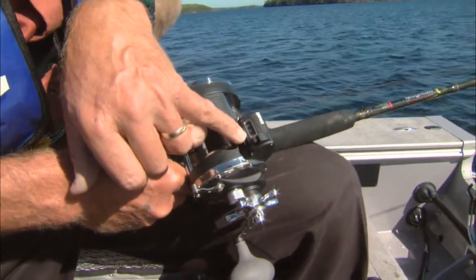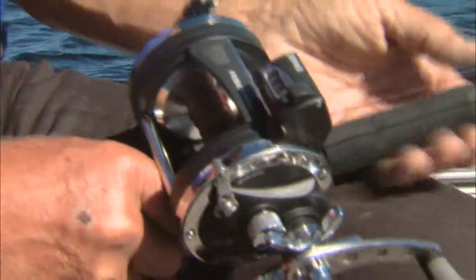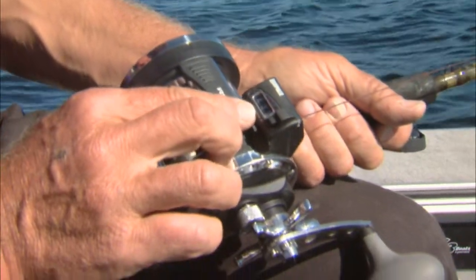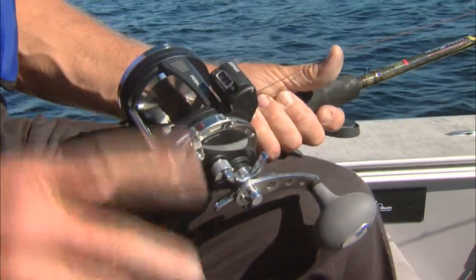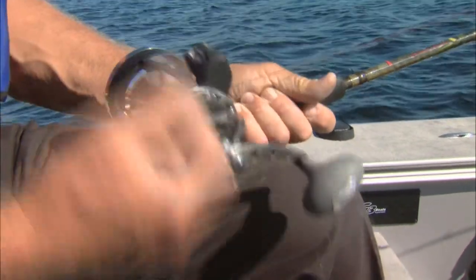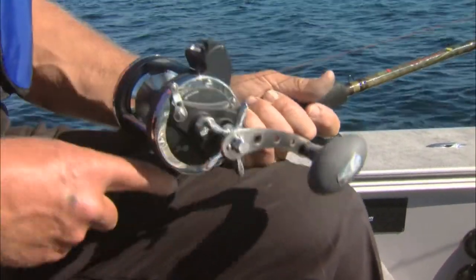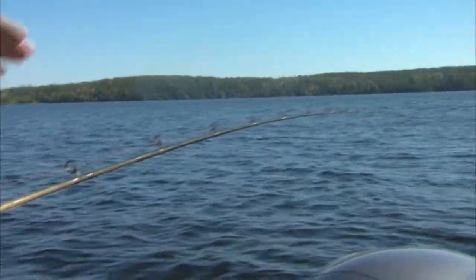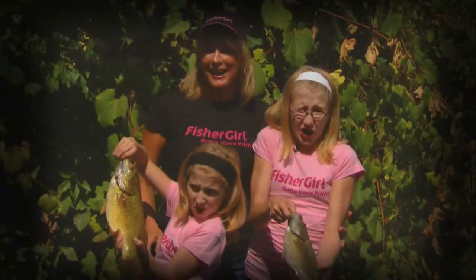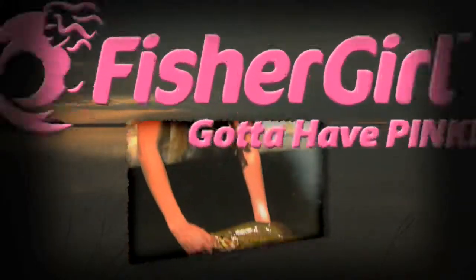Right now I've got about 430 to 40 feet of line out, which tells you how deep the spoon is running. If you didn't have a counter reel, you'd have to keep track of how many colors you let out — every 10 yards or one color equals five feet down. The more colors you let out, the lower the spoon goes; if you accelerate faster, the spoon comes up. It's very important to use a rod that's flexible enough to register a fish hit but sturdy enough that it's not bent over from the drag of pulling the spoon.